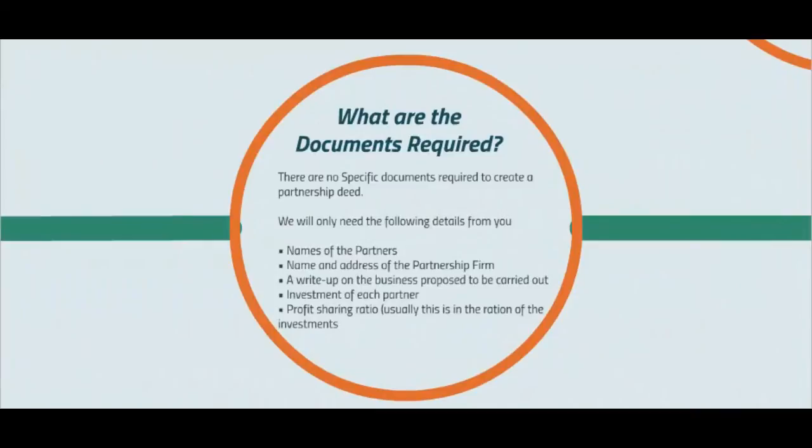What are the documents required? There are no specific documents required to create a partnership deed. We'll only need the following details from you: names of the partners, name and address of the partnership firm, a write-up on the business proposed to be carried out, investment of each partner, and the profit sharing ratio. Usually, this is in the ratio of the investments.